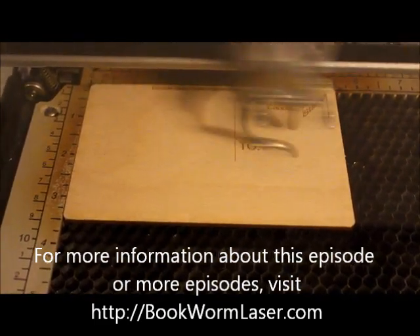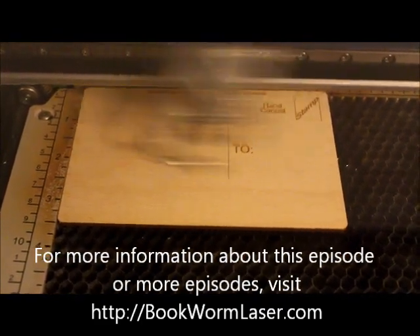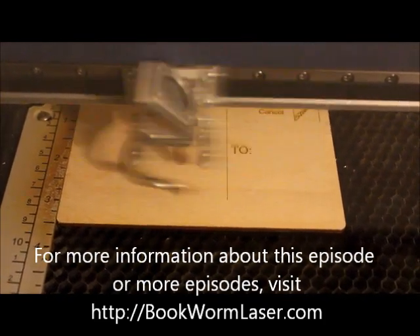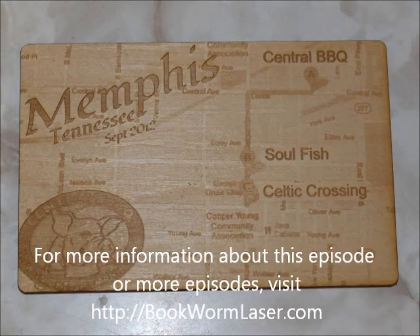Once again, this is Alan Reeves with Bookworm Laser and Design. If you have any questions about laser engraving or just want to chat, visit me at bookwormlaser.com. To stay up to date with any new posts, please subscribe to the RSS feed — you can find it in the right sidebar of the site. Have a great day.